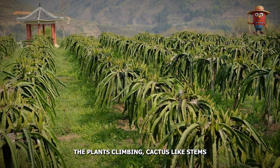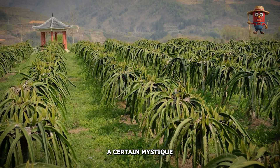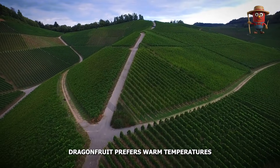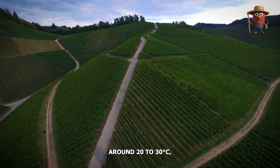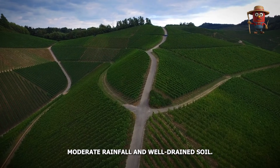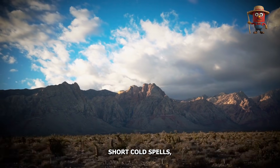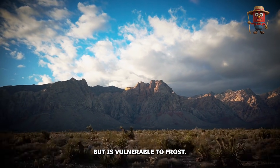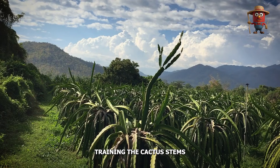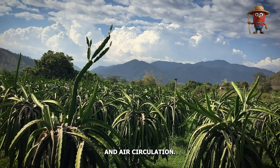Farmers respond to rising global demand by establishing dragon fruit plantations that can produce fruit nearly year-round, depending on climatic conditions and orchard management. The plant's climbing, cactus-like stems and nocturnal blossoms lend a certain mystique to its cultivation process. Dragon fruit prefers warm temperatures around 20 to 30 degrees Celsius (68 to 86 degrees Fahrenheit), moderate rainfall, and well-drained soil. It tolerates short cold spells but is vulnerable to frost. Many growers use trellises or support posts, training the cactus stems upward to enhance sunlight exposure and air circulation.